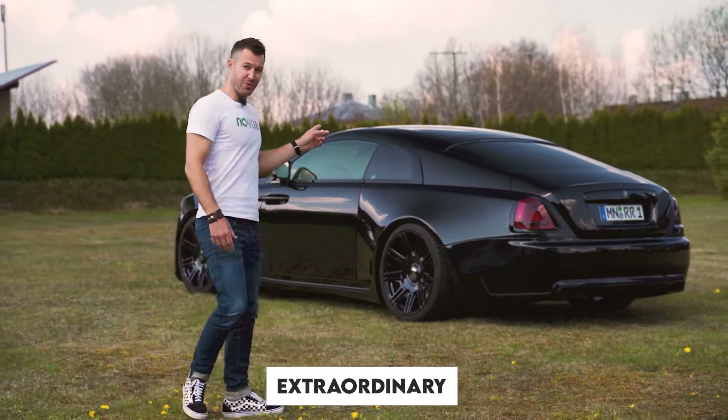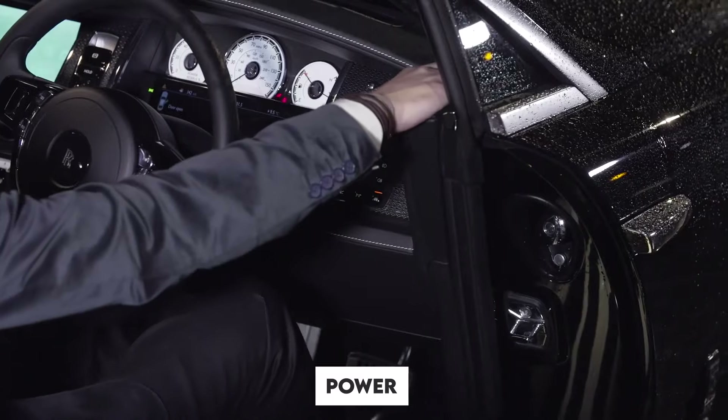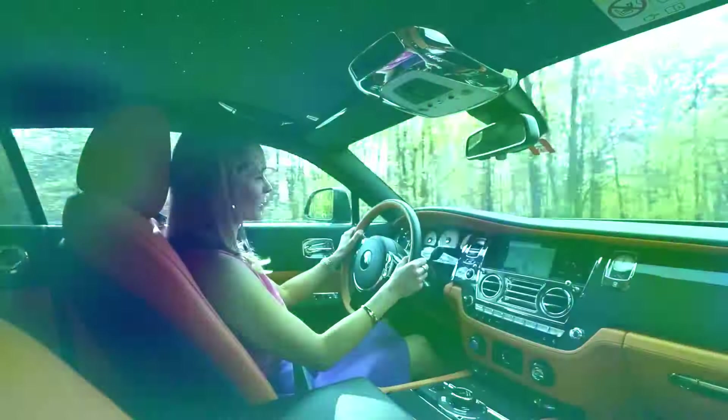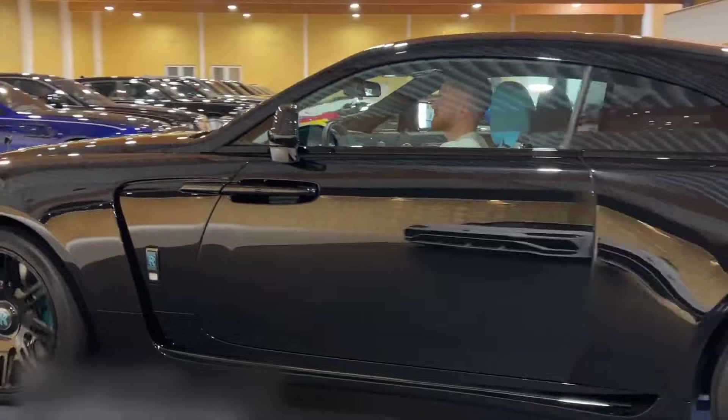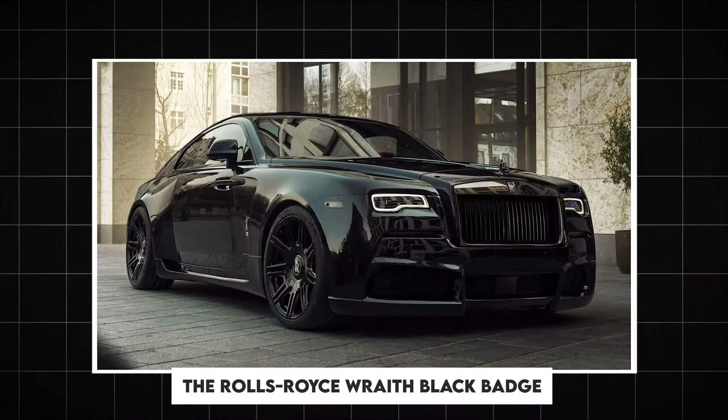What makes a car truly extraordinary? Is it luxury, performance, or the sheer sense of power that comes with turning the key? In today's video, we're diving deep into one of the most talked about vehicles, the Rolls-Royce Wraith Black Badge.